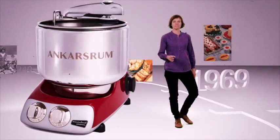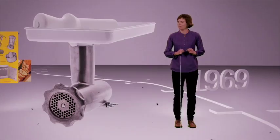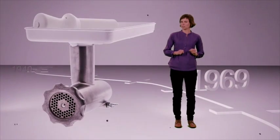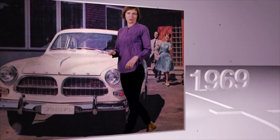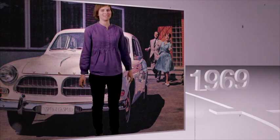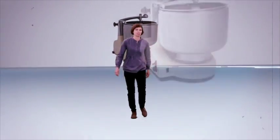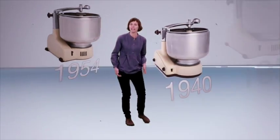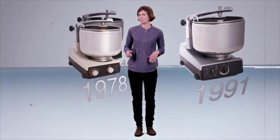The aluminium components, such as the mincer and the housing, are die-casted by the daughter company Ankashum Die-casting. And the motor is produced by Ankashum Motors, all in the premises of the Ankashum industry. Since its initial launch, the Ankashum Original has been developed and improved in a number of ways, and the number of accessories has been expanded.